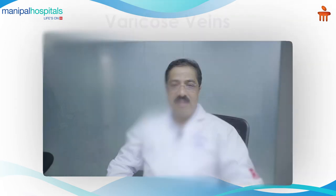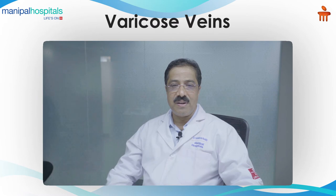Hello, I am Dr. Minkesh Reddy, consultant in vascular and endovascular surgery at Manipal Hospitals. Today let's talk about varicose veins.